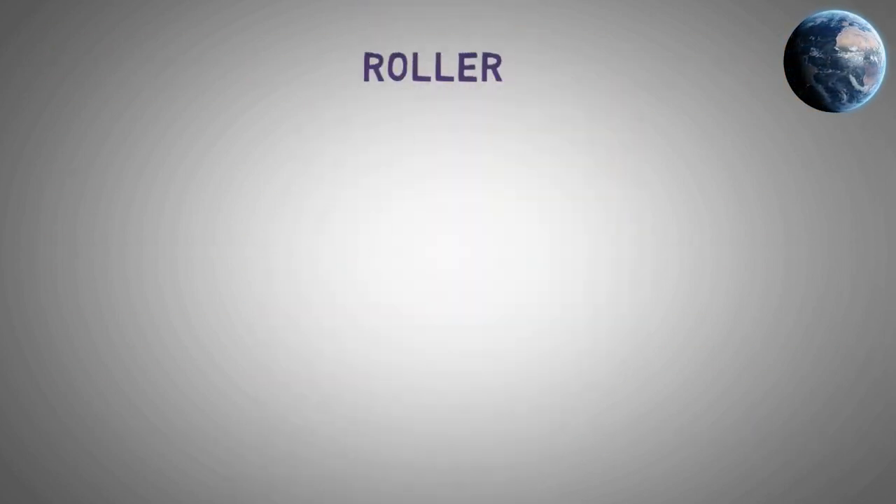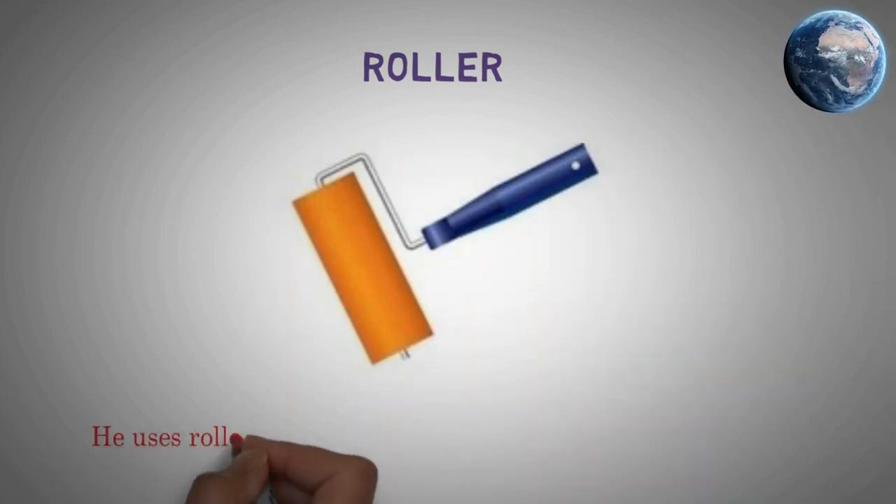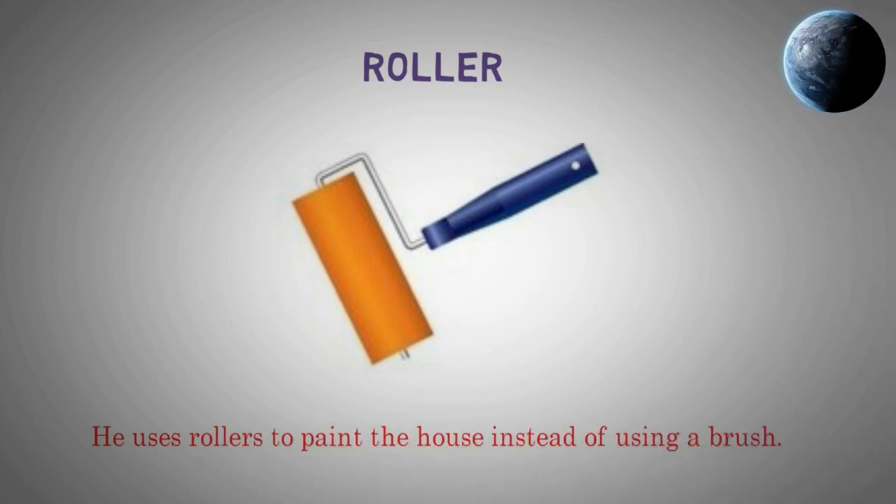Roller. He uses rollers to paint the house instead of using a brush.